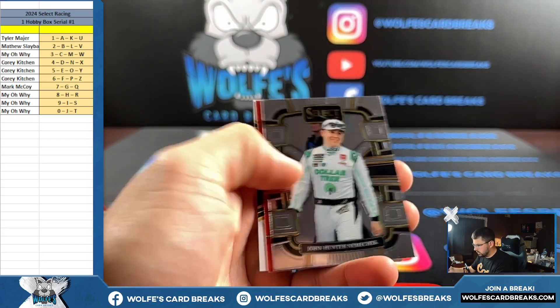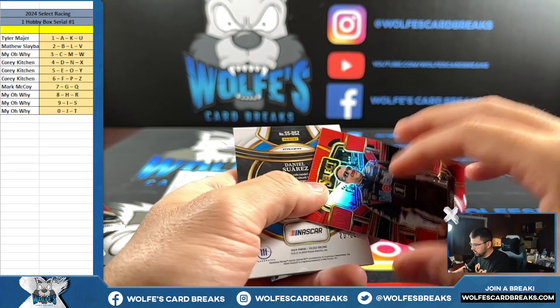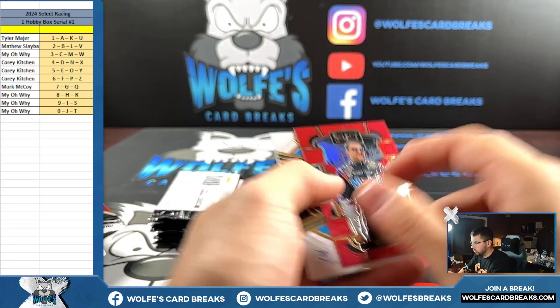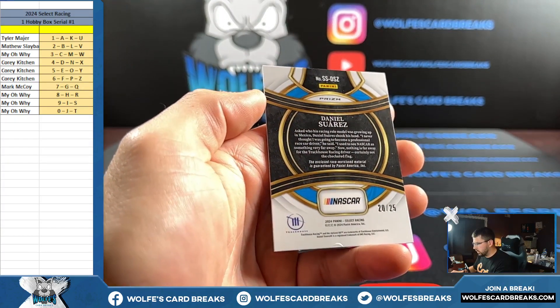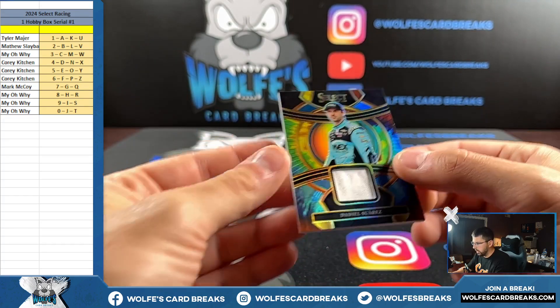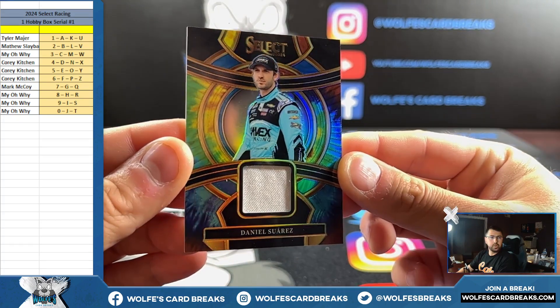Bill Elliott. Tony Stewart, 124 out of 149 for the four spot — red. And 20 out of 25, got a little bit of peeling on the back there. Daniel Suarez for the zero spot on a tie-dye fire suit relic.